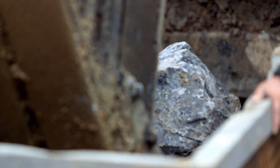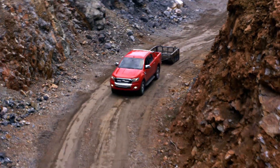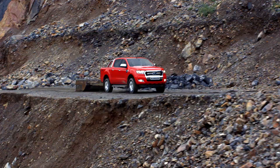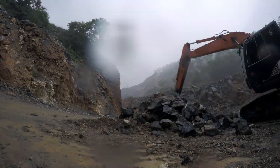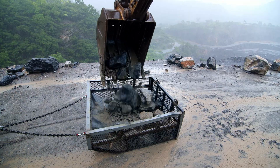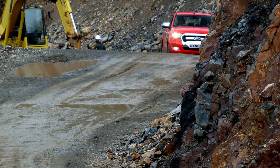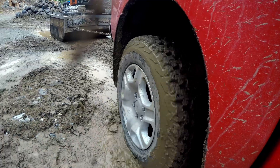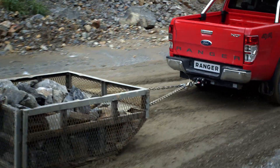The Ranger dumps the rocks at the top of the quarry and races back down to get another full load. Then the conditions of the test change — the ground softens, taking away the traction the Ranger just had. A less capable truck would not get the job done. The Ranger keeps on hauling without missing a step.